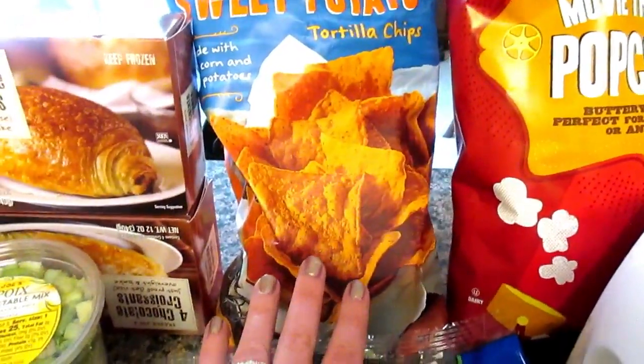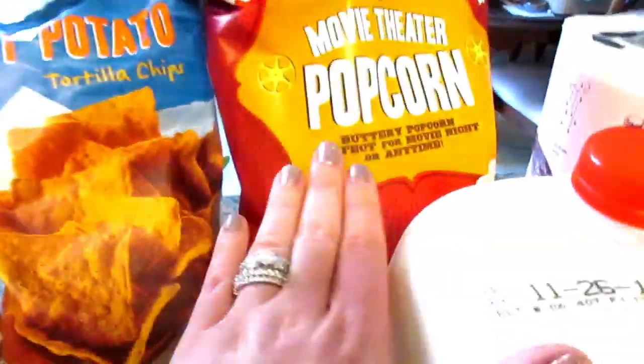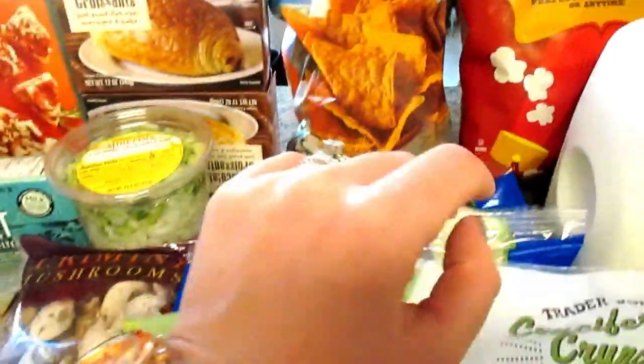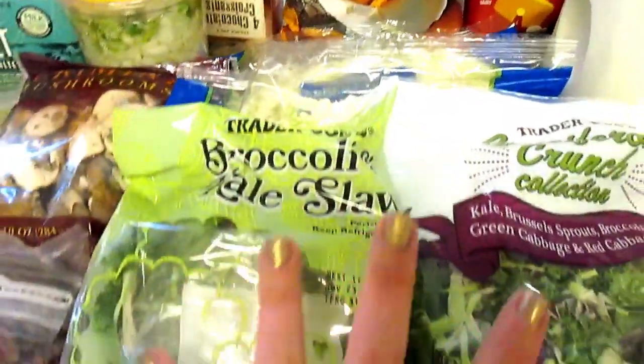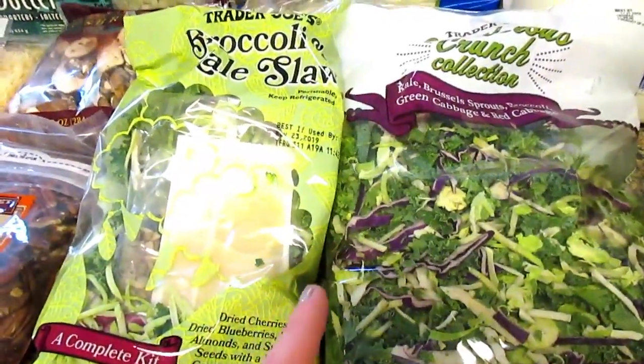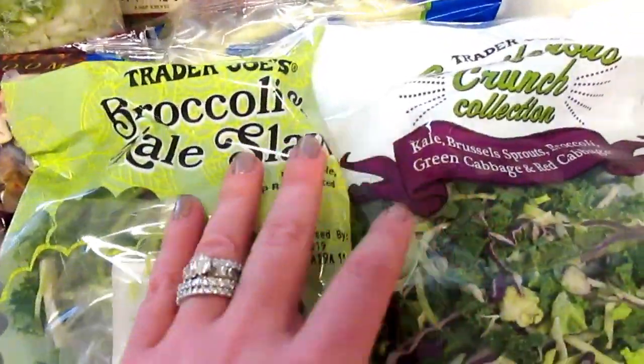I picked up sweet potato tortilla chips and movie theater popcorn — Mason goes through like a bag of that at a time. All of these vegetables are actually for a big salad that I make. I did record it, but then I lost the footage, so I'll show you guys that again.